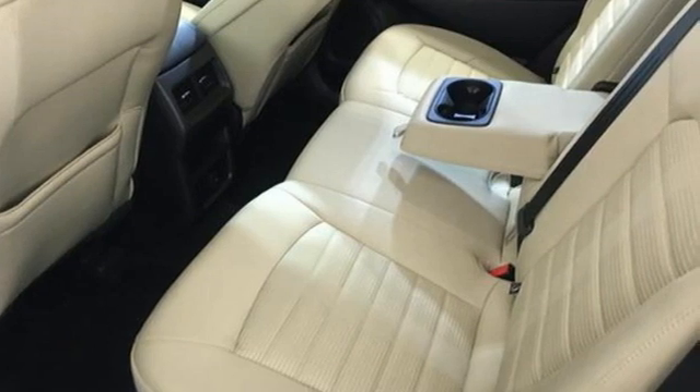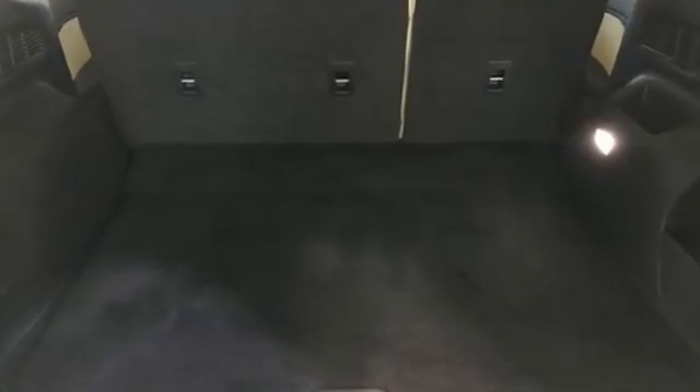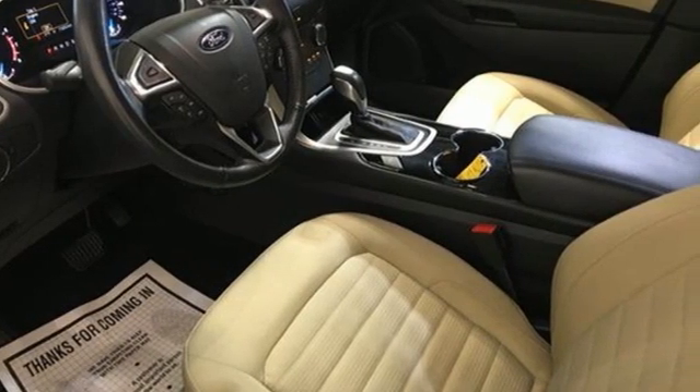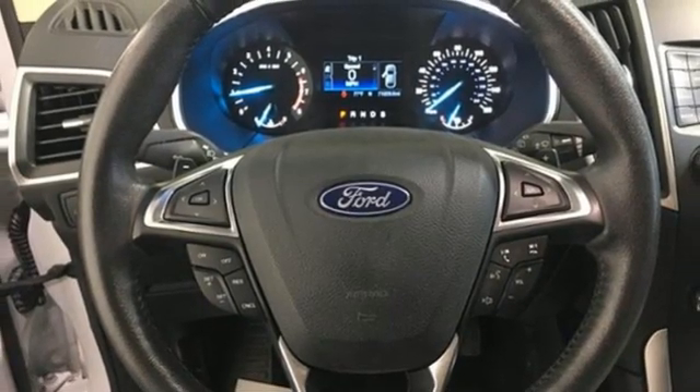It comes with the features you need, and better yet: automatic transmission, dual-zone climate control, streaming audio, rear parking sensors, manual tilting steering column, and doors and push-button start proximity key.